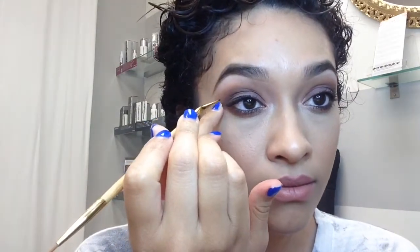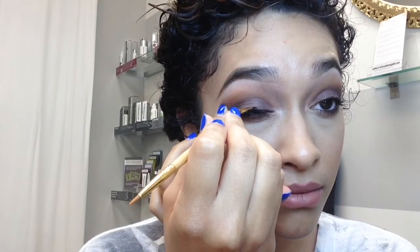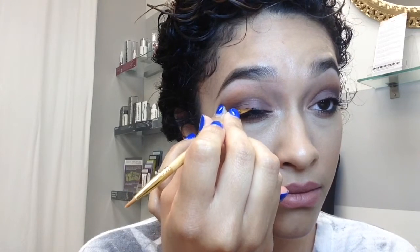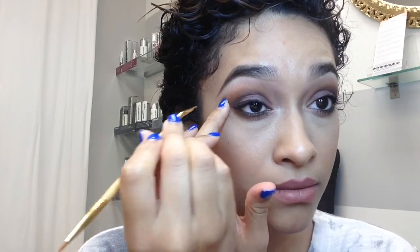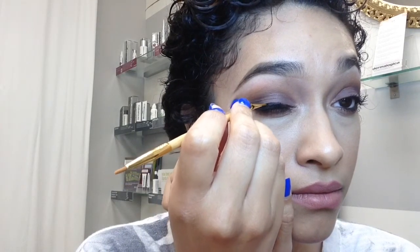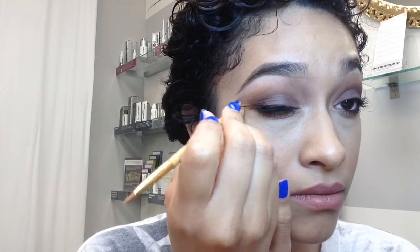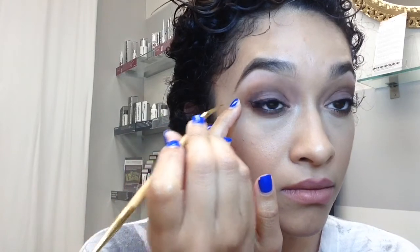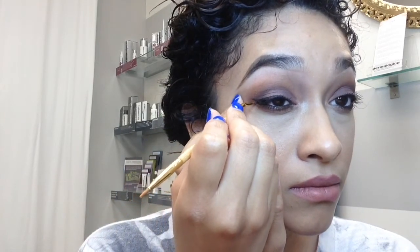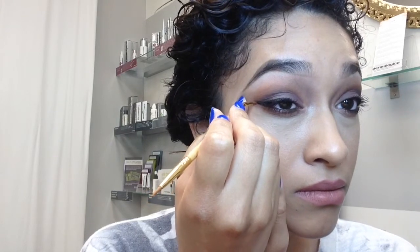I'm going to start applying that liner in the middle of my eyelid. I never start from the tear ducts because you'll end up with a really thick liner, and you want it to look thin in the beginning and then create that thickness towards the end. So as you can see here, I'm building it up little by little. I'm not making a line right away — I'm just adding little dashes here and there. And when I get to that point right there, I'm going to map the winged liner.